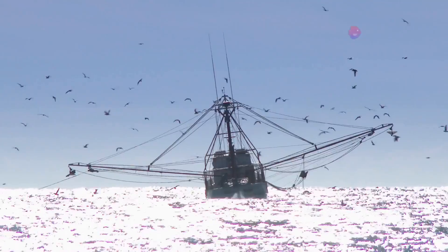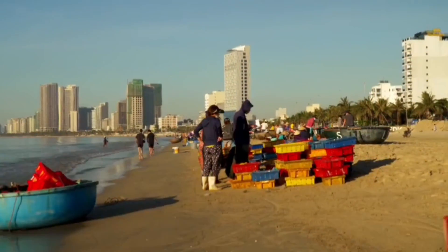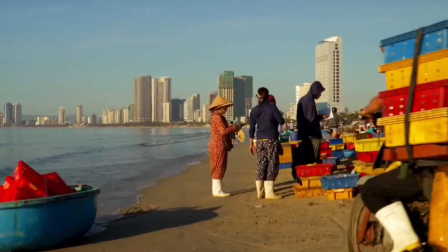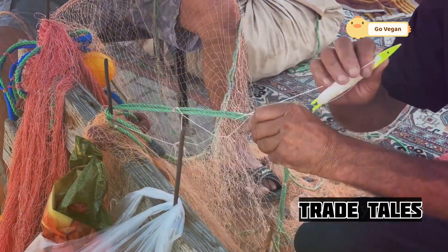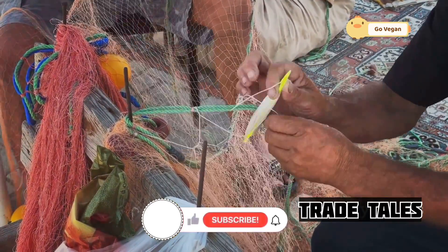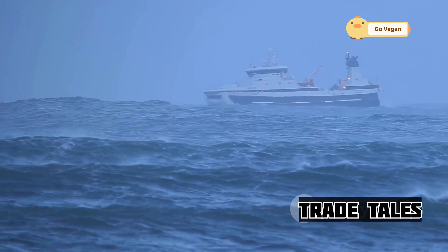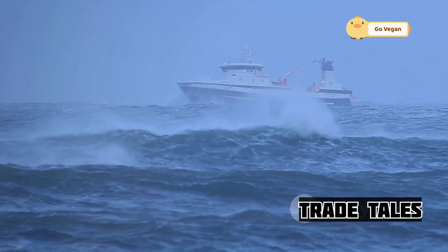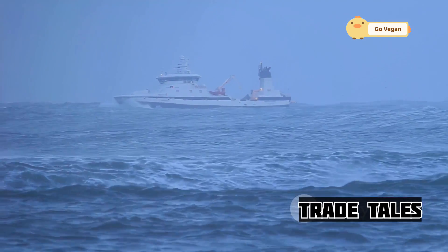Let's dive in and see how it's done. From the preparation of the nets to the final haul, every step is a testament to human ingenuity and hard work. Before heading out to sea, the nets must be meticulously prepared and checked for any damage. This ensures they can withstand the immense pressure of capturing thousands of fish. Once the nets are ready, the vessel sets out, often navigating through rough seas and challenging weather conditions.